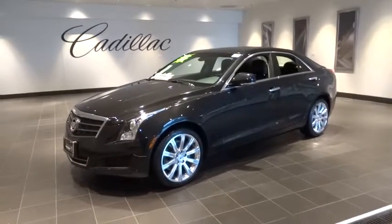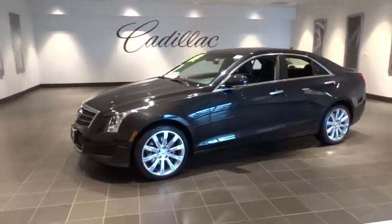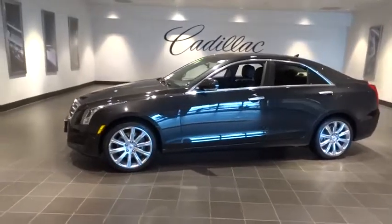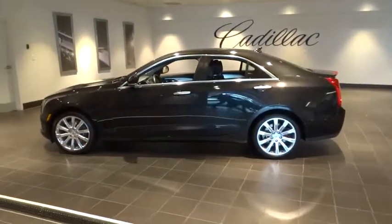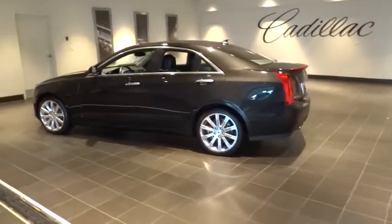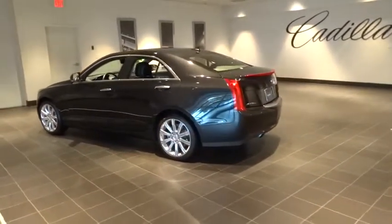The 2013 ATS. The Cadillac ATS debuted in 2012 as an American-made compact luxury sedan. The ATS gives the driver incredible comfort and control over a nimble, hard-driving compact that directly competes with the 3 Series.